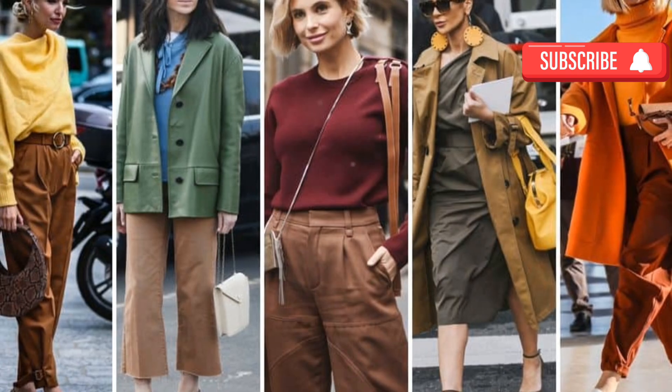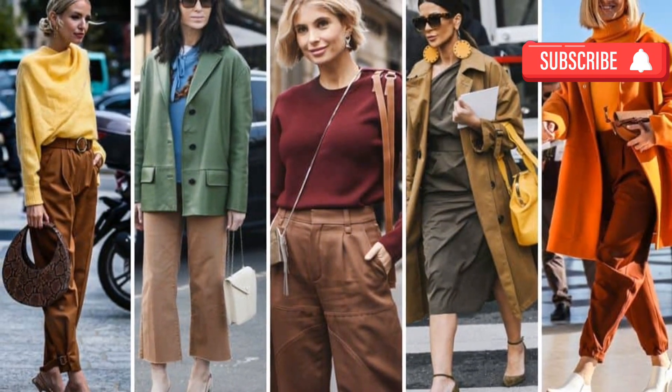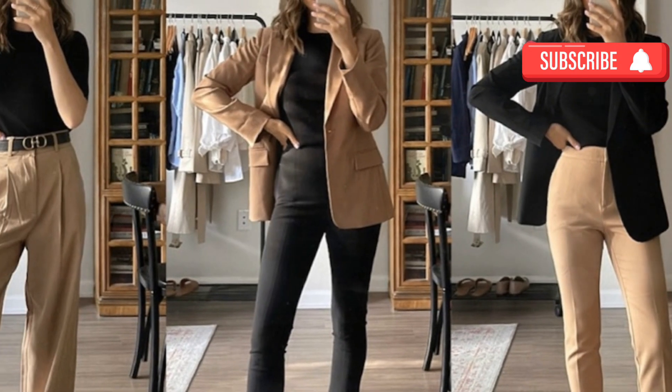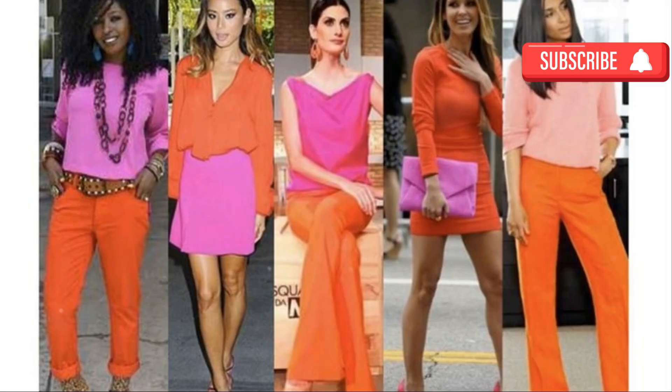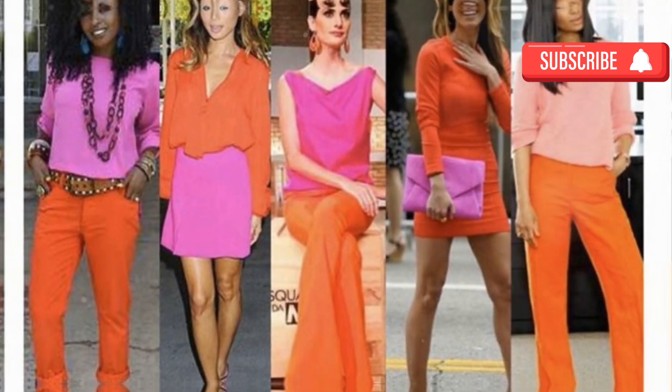Play with textures — combining different fabrics and textures in the same color family can add depth to your monochromatic looks. Keep it simple: simplicity is key to looking elegant. Avoid overly bright or clashing colors unless they are part of your personal brand or style identity.